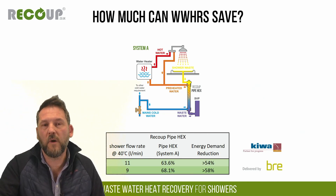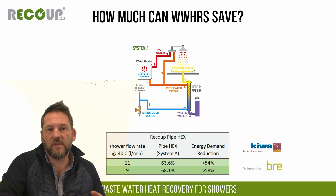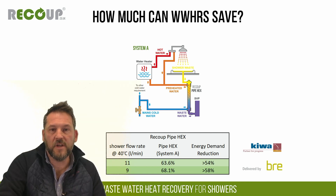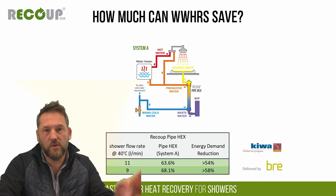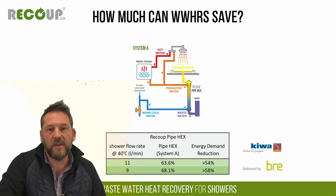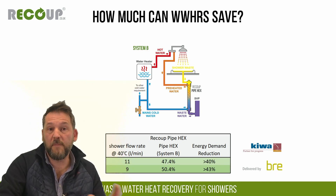System B is the least efficient but simplest installation — preheated water is sent to the cold side of the shower mixer only. System C sends preheat just to the hot water source only; this is used for townhouse scenarios with stacked showers where the pipe locates on the ground floor. In terms of numbers: at 11 L/min the pipe heat exchanger efficiency is about 63.6%, rising to 68% at 9 L/min. System A gives around 55-58% energy reduction; System B, the least efficient, still gives around 40-43% energy reduction.